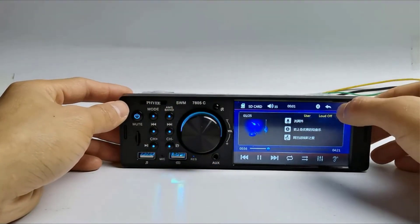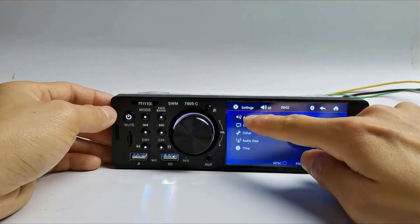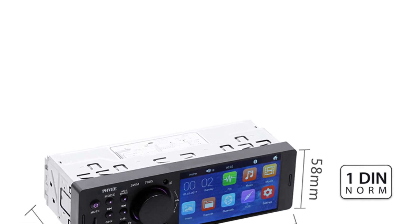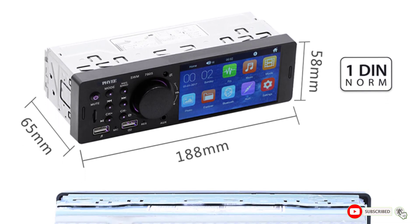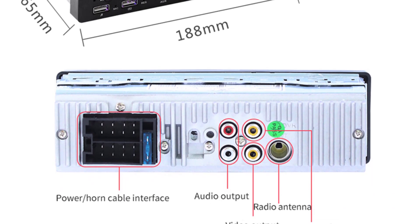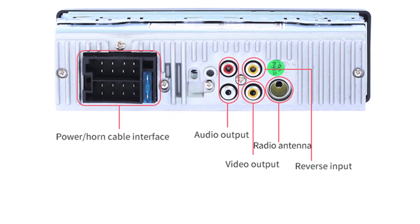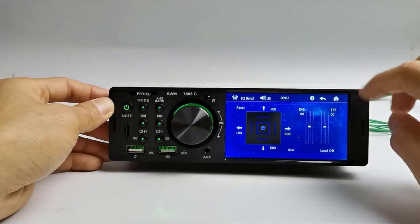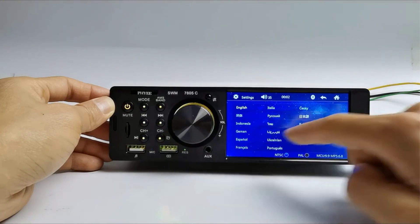Bluetooth connectivity takes center stage in this device, offering a hands-free solution for calls and music streaming. Pairing your smartphone is a breeze, and once connected, the car radio ensures crystal-clear audio for both calls and music playback. The hands-free calling feature adds a layer of safety, keeping you connected without compromising attention to the road. The audio performance is nothing short of impressive — with customizable EQ settings, users can fine-tune the sound to their liking, whether they prefer booming bass or crisp highs, transforming your car into a mobile concert hall.